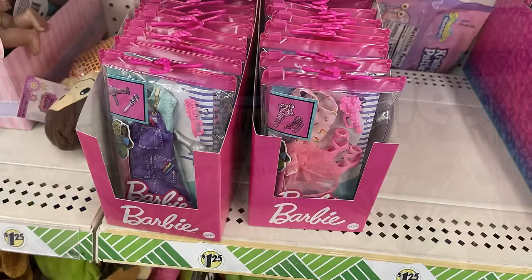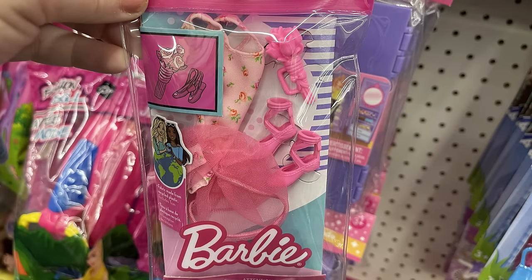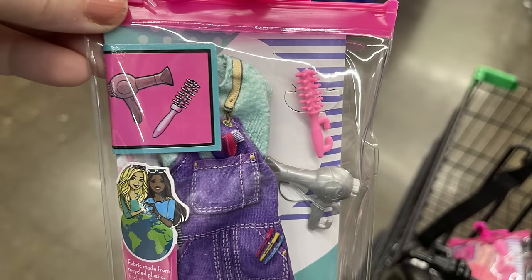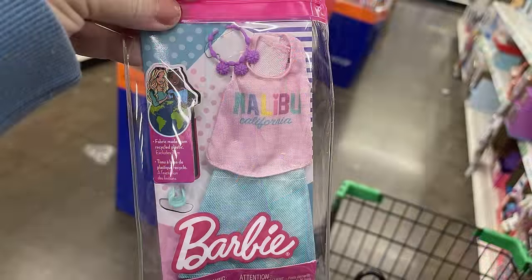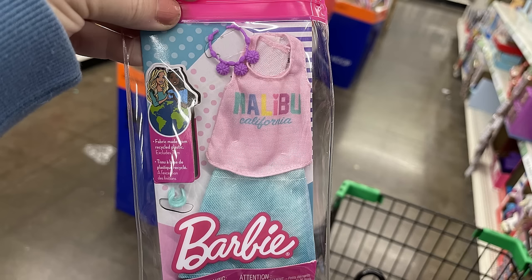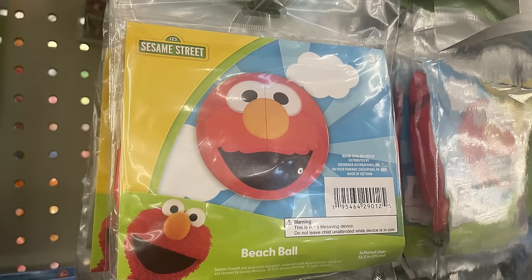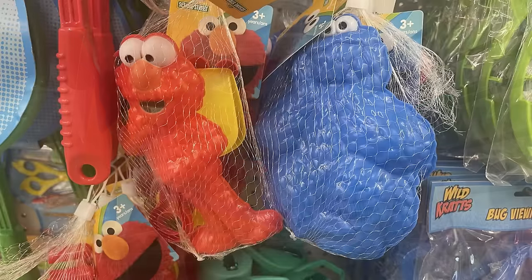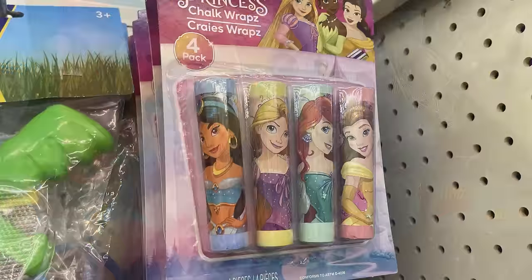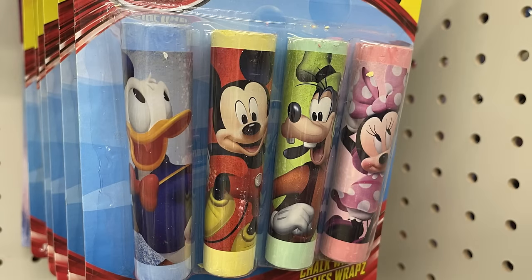Over in toys and games, they had a bunch of Barbie clothes restocked — it's been a while. There's a ballerina set with flowers, ballerina shoes, tutu, and leotard; a hairdresser set with an apron, hairdryer, and hairbrush; and a Malibu set with a skirt, shirt, bracelet, and necklace. They also have Sesame Street beach balls — Cookie Monster, Elmo, and Oscar the Grouch — with matching sand toys including a shovel and shaped molds. Chalk wraps in a four-pack featuring Disney Princess and Disney characters like Mickey and Minnie Mouse.